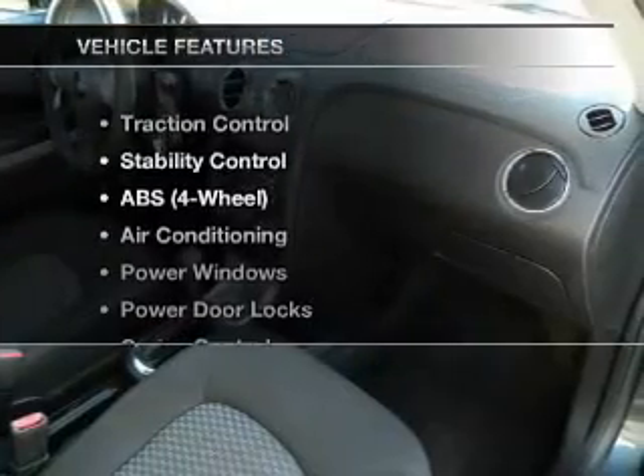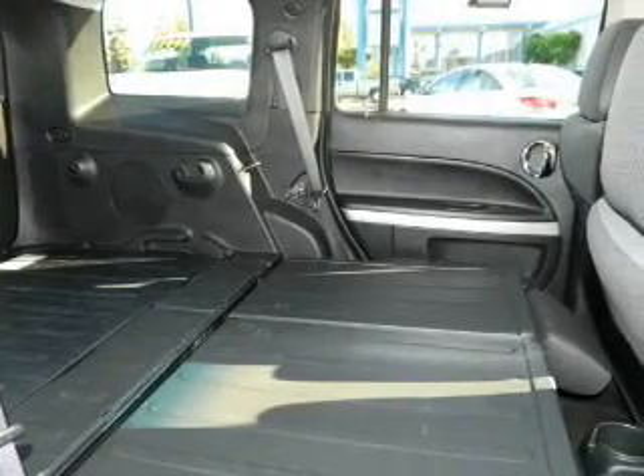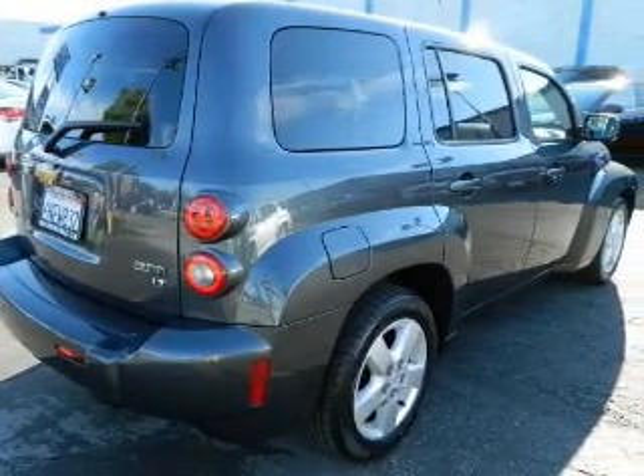And with these notable features, you won't want to miss out on the opportunity to own this amazing ride. Power door locks, power windows, cruise control, an AM FM stereo, power steering, an adjustable tilt steering wheel, air conditioning.